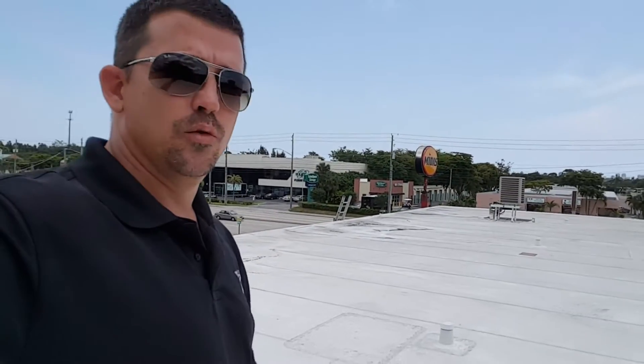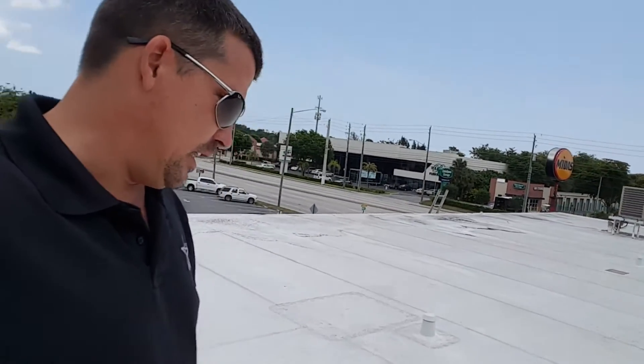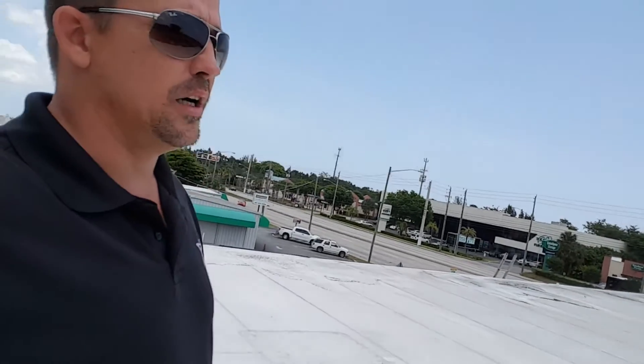Jason Blair, the Roofing Expert with Astro Roofing, out here on a commercial building around a Midas Muffler Shop in West Palm Beach, Florida. We're standing on top — it's a Duralass roof, it's probably about 15 years old or so.